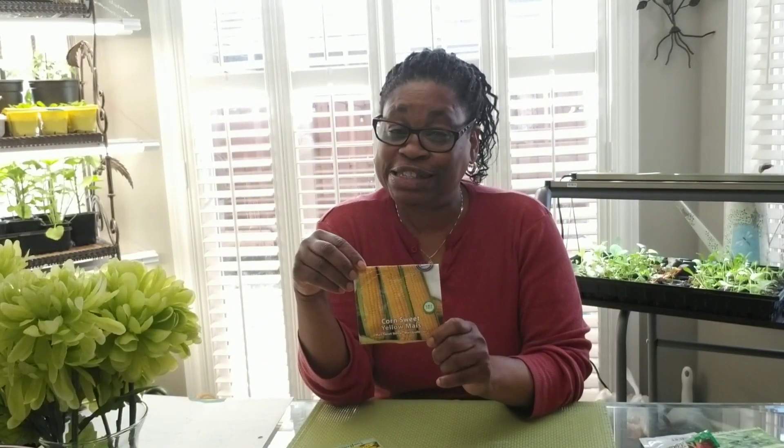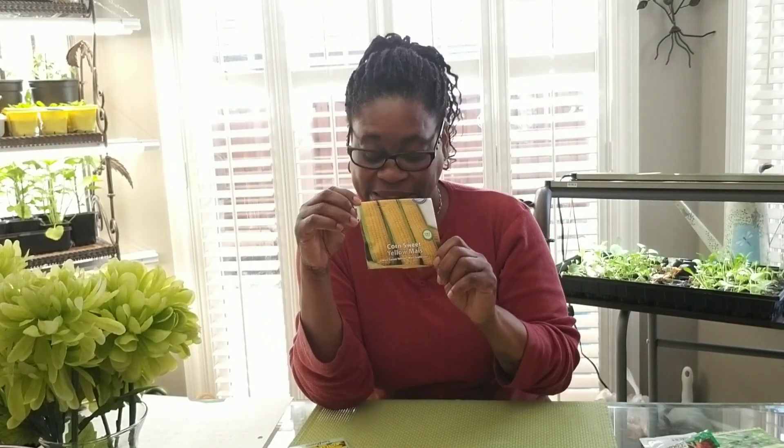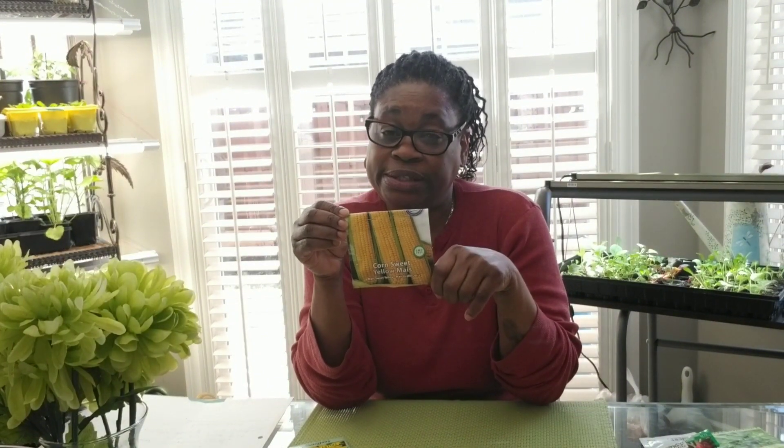Last year I tried growing corn and started the seed indoors, and in about 10 days I had quite a tall plant. So I realized this is not ideal for starting indoors — I will definitely be direct sowing this one in the garden, after all frost has passed, because corn loves heat. I'll also be growing some sunflowers from seeds and these I will be direct sowing, also after all frost has passed.